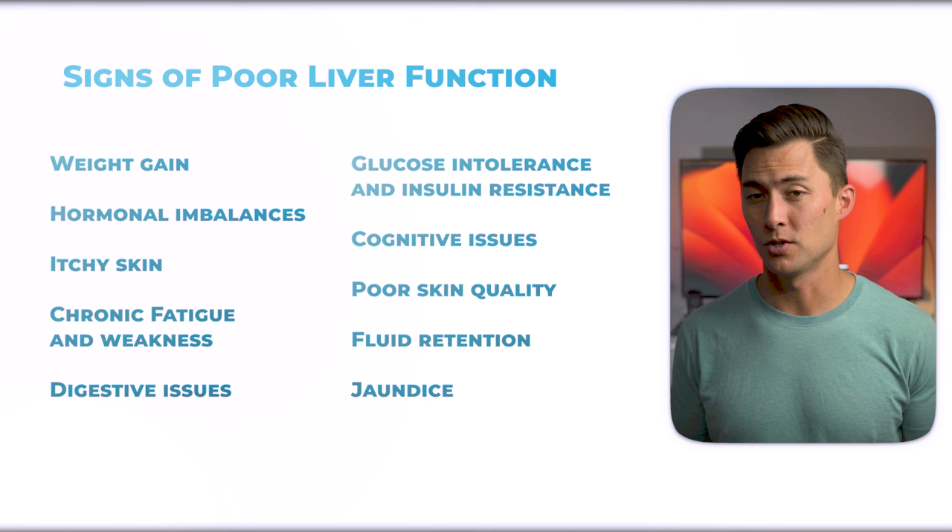If you really want to lose weight, you have to start thinking about your liver and what you can do to help it out and protect it. Let's go over some simple and very actionable tips you can do to give your liver a break so you can improve your metabolic rate and get rid of some unnecessary weight.